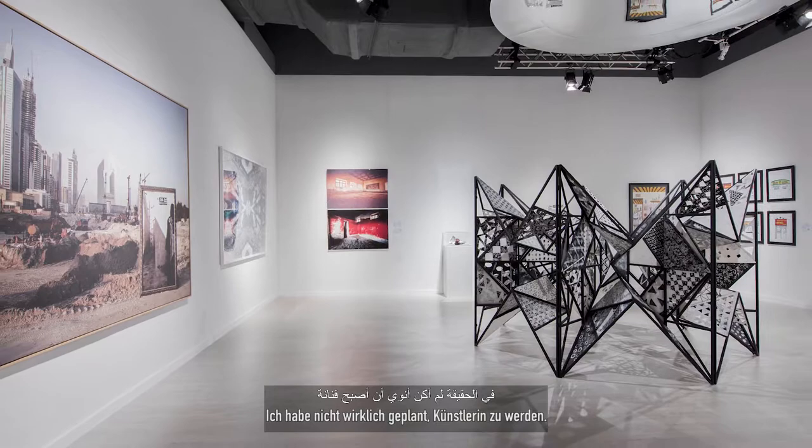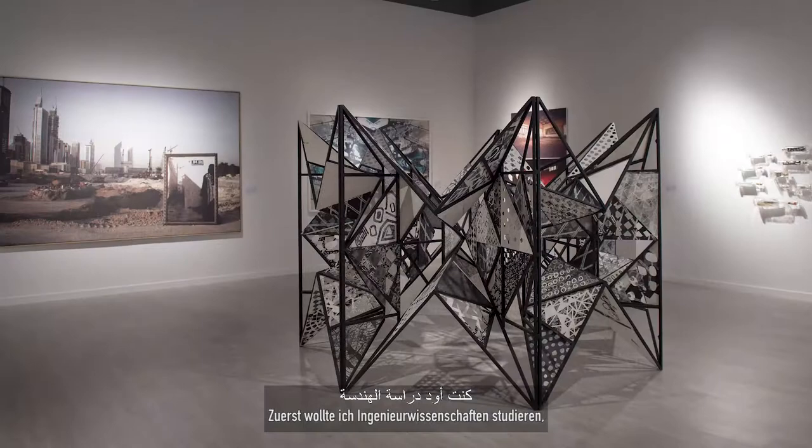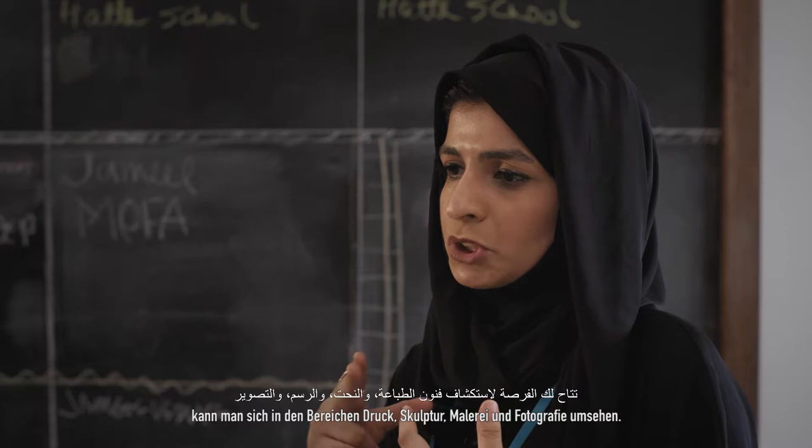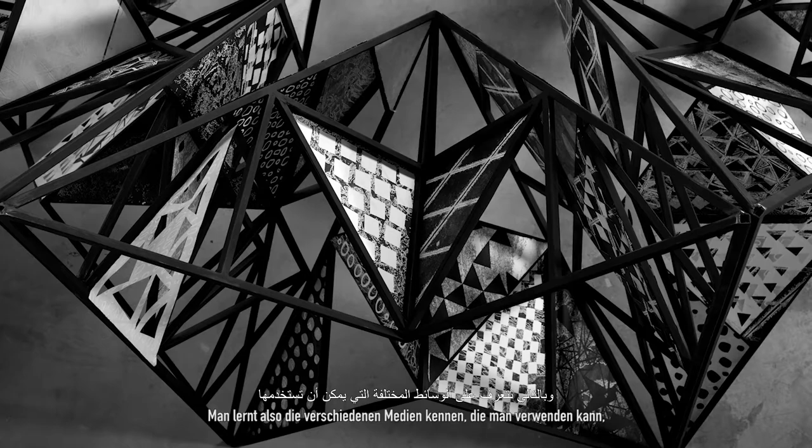I wasn't really planning on becoming an artist. I first was going to study engineering, then I transferred and was going to study graphic design. When we had the foundation year at the university, I took the fine art course and really enjoyed it. In the first and second year you get to explore printmaking, sculpture, painting, and photography — you get to see the different mediums you can use and explore. That's how I became interested in printmaking.